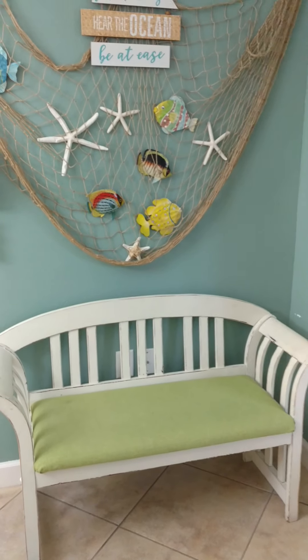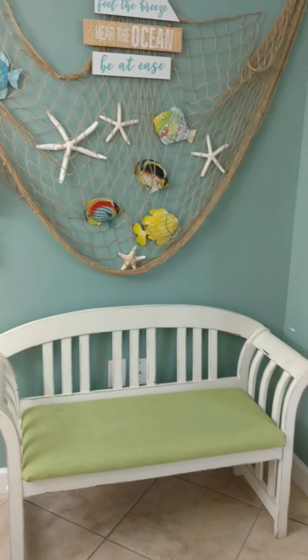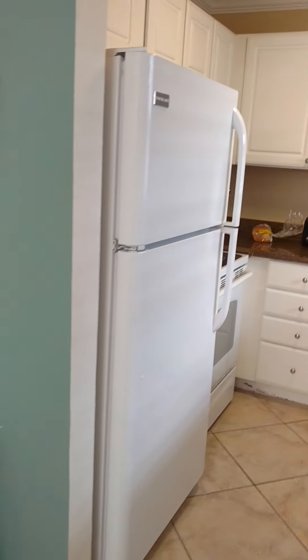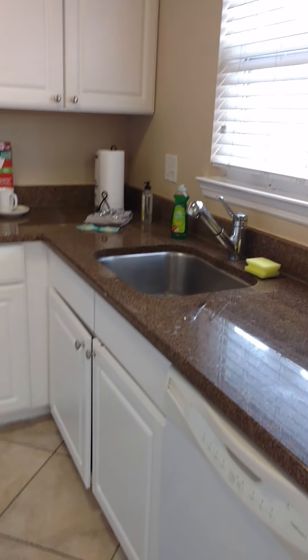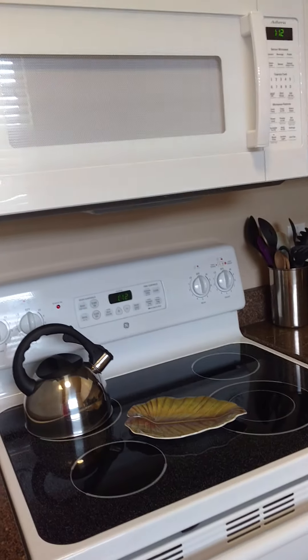Chris, I thought I'd give you a little tour of the condo that we're in. I'm standing at the front door now. As I walk in, there's this little bench. I turn to my right and this is our kitchenette here. It's fine, just a little kitchenette that has everything that we need, including a full stove and a microwave.